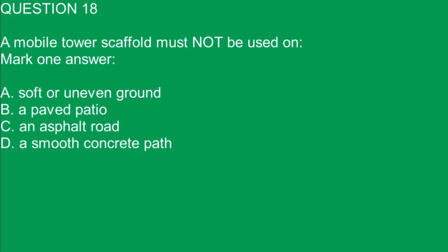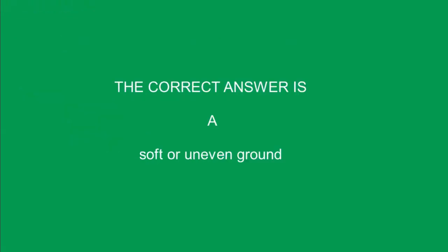Question 18. A mobile tower scaffold must not be used on — mark one answer. A. Soft or uneven ground. B. A paved patio. C. An asphalt road. D. A smooth concrete path. The correct answer is A. Soft or uneven ground.